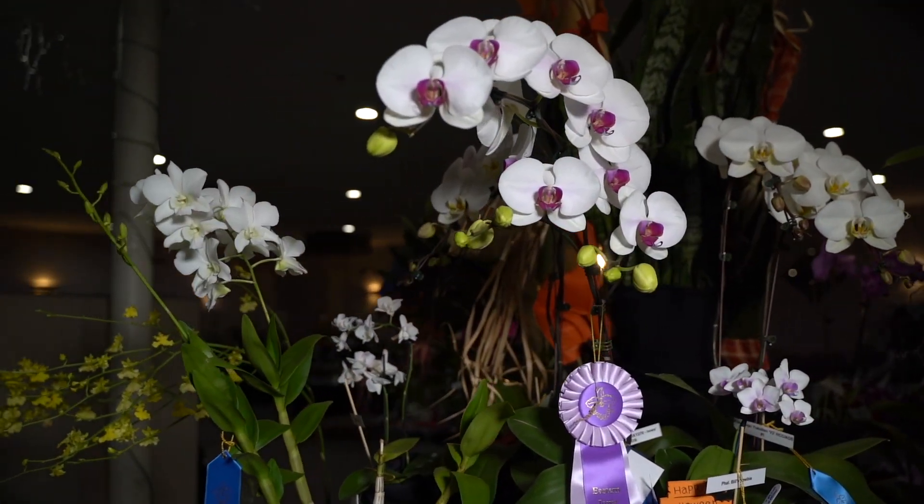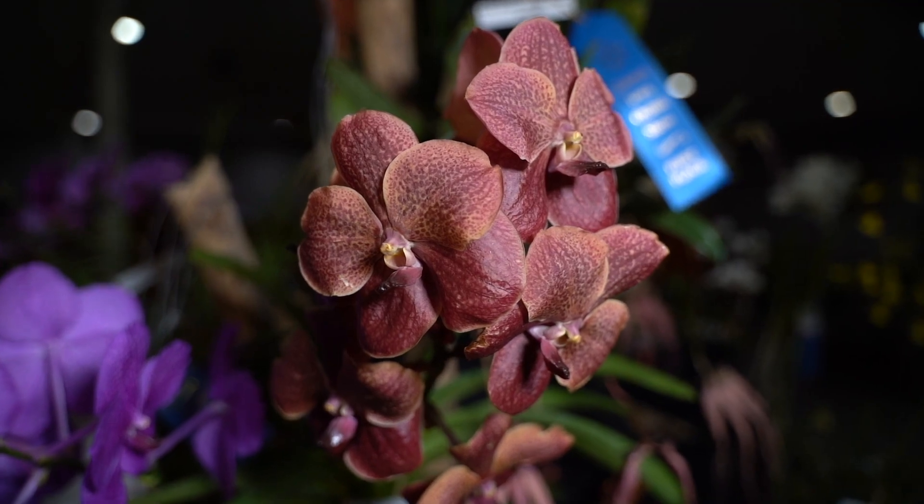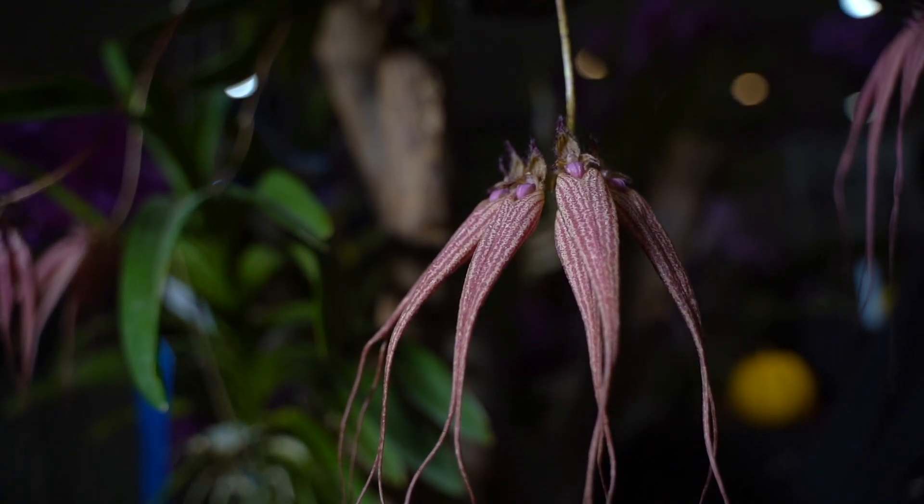The orchids that you're seeing when you come to our show are things that are grown by amateur and professional growers. So you're going to see lots of things that you wouldn't find in your local botanic center or grocery store.